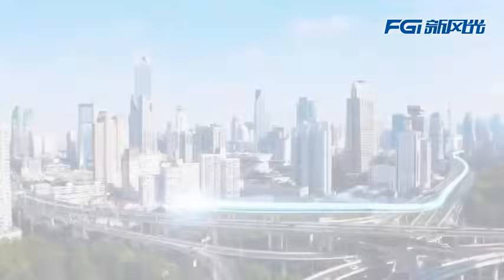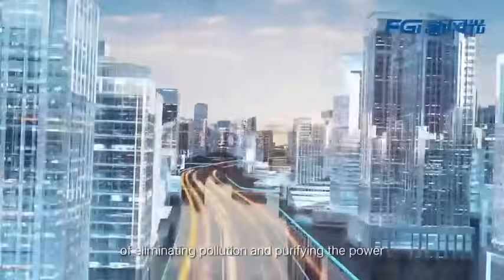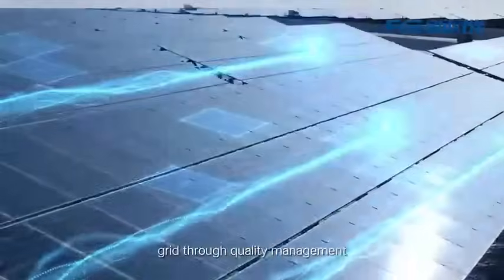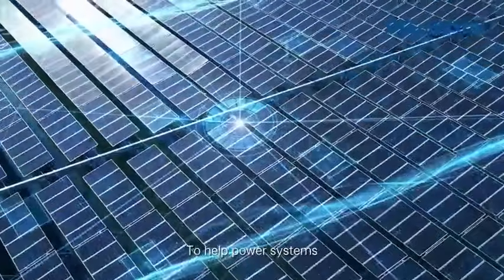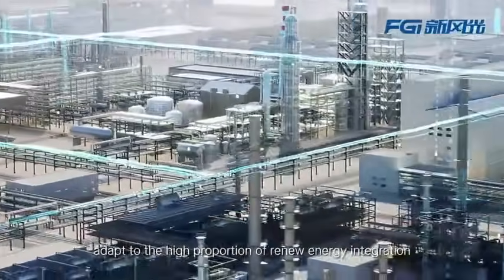Friendly electricity refers to the improvement of eliminating pollution and purifying the power grid through collagen management, to help power systems adapt to the high proportion of renewed energy integration.